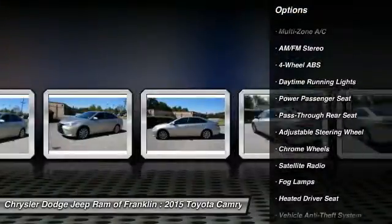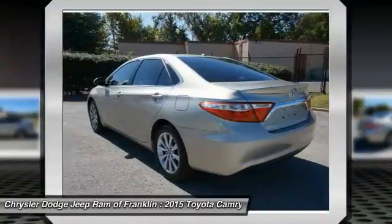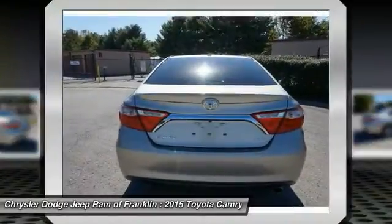Keyless entry, stability control, power passenger seat, Bluetooth, leather wrapped steering wheel, driver airbag, power steering.